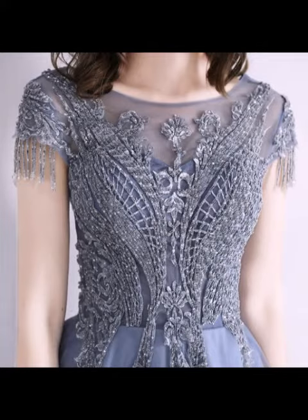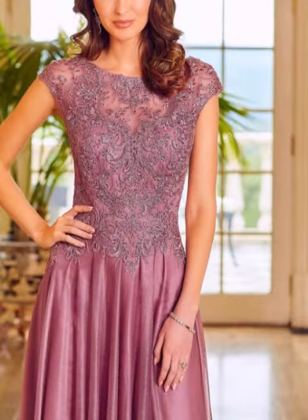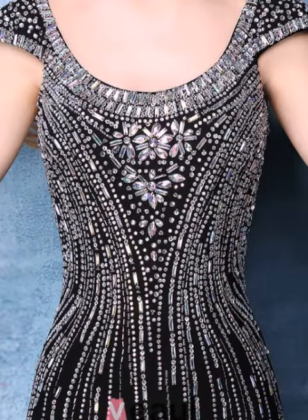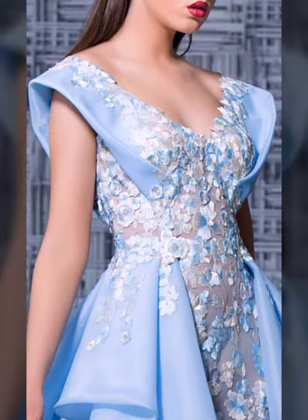All deserve fabric and attractive different new mother of the bride dress designs. I just believe in my channel — all deserve fabric and attractive new party dress designs, mother of the bride maxi neckline front designs. More than hundreds of new designs and hundreds of new ideas delivered on my channel.